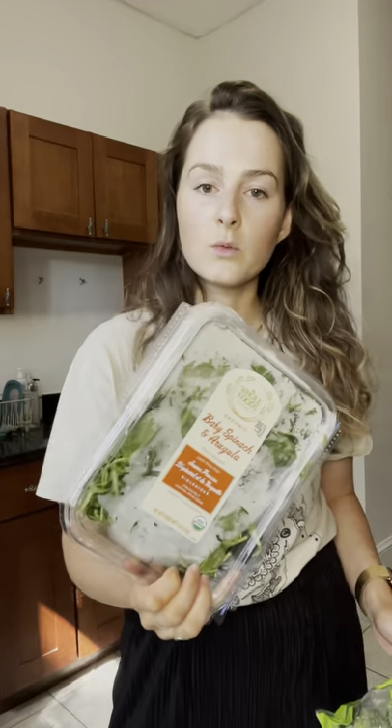I also got a mix of baby spinach and arugula. Getting mixtures of greens is great because you get a couple different varieties and more plant varieties. We know that plant variety is really great for gut health.